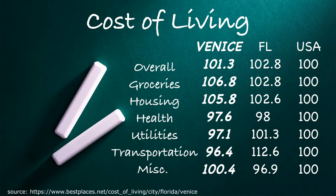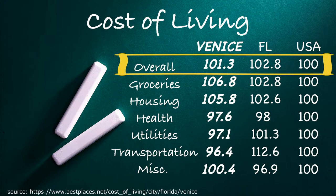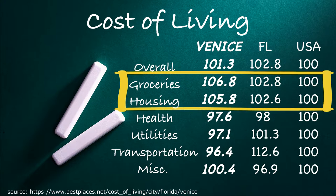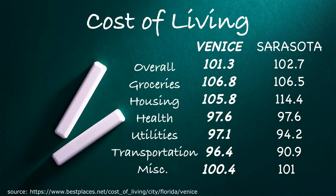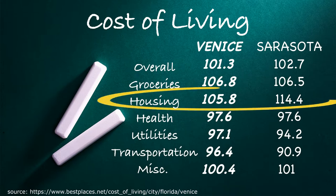The cost of living in Venice is slightly higher than the U.S. average but slightly lower than the Florida average cost of living. Housing and grocery costs in Venice tend to be higher than both the Florida and U.S. averages — these two costs really make up the biggest difference — while utilities and transportation are lower than national and state averages. When compared to nearby Sarasota, the average cost of living in Venice is just slightly lower, and most of that is due to housing costs.